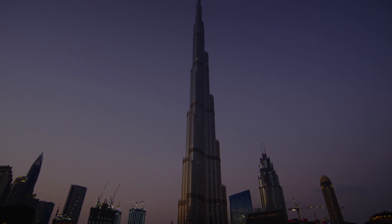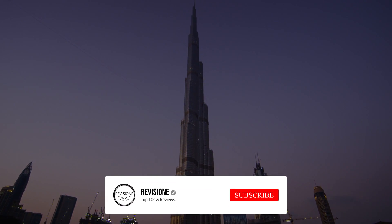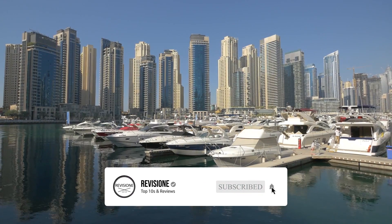So that sums up our top 10 things to do in Dubai. We hope you enjoyed. If you did, please leave a like and if you're new here feel free to subscribe.